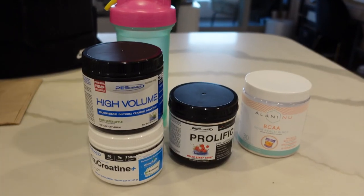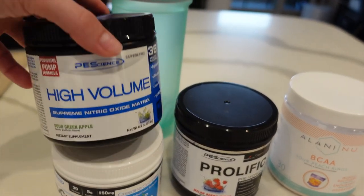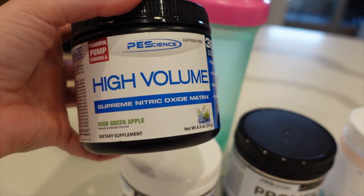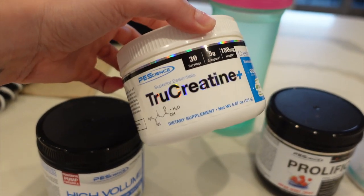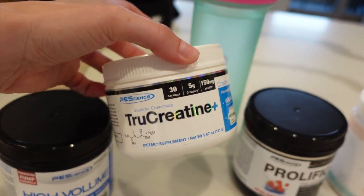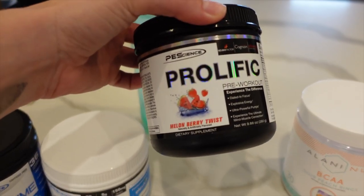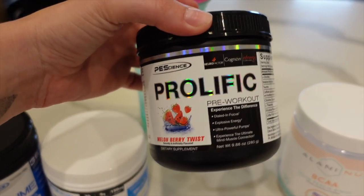I'm gonna take you guys through the supplements I take before and after working out. The first one is my pump — this comes 30 minutes before you work out, and I usually mix that with my creatine. Creatine you want to take usually the same time every day whether you work out or not. Then there's Prolific — all from PScience. Melon berry twist is really good, taken right before workout.